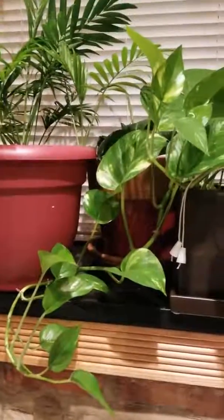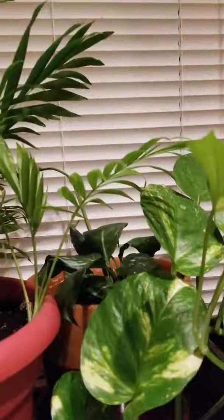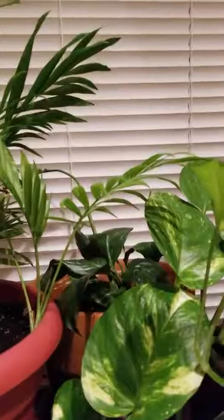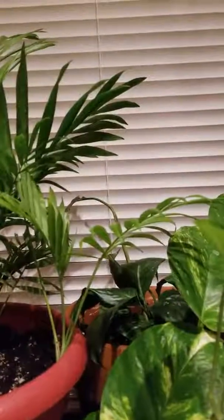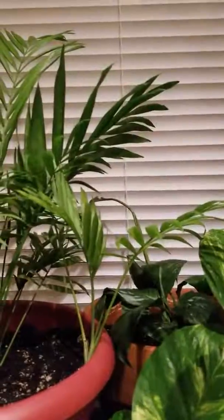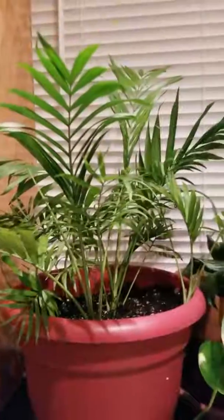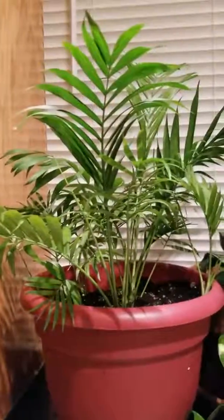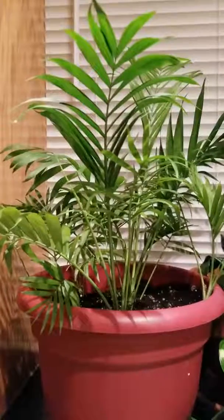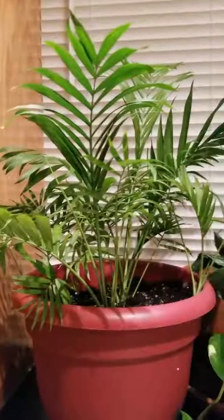Then I have a golden pothos and it's doing very well — I think I'm going to propagate that. In the back I think that's a lily of the valley, but I don't remember. I've had that one for a long time and it never shot up another flower because it hasn't gotten a lot of sunlight.